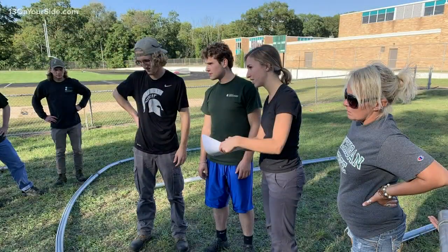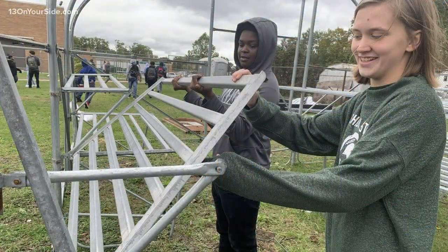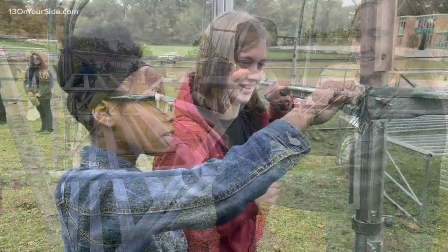These programs are all over the state of Michigan at many different partnering community colleges. The specific class is actually a Greenhouse Structures and Management class. Students in that program learn how to build greenhouses and manage them, so we thought what better way to teach that than actually building a greenhouse.